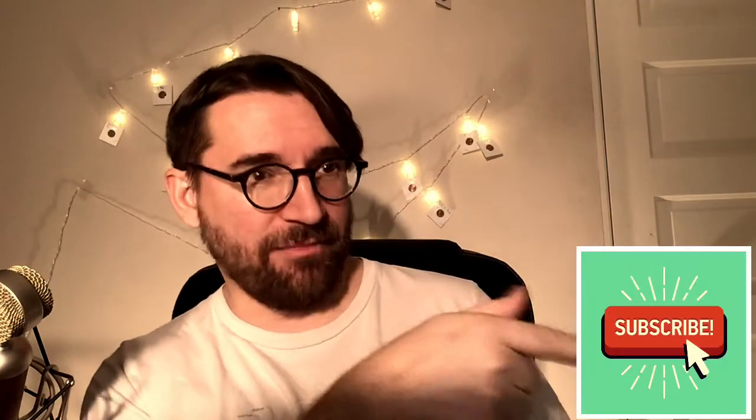First off, if you haven't yet, please hit that subscribe button, then give it a like, then come back over here and hit that bell icon so you know when my new videos come out.